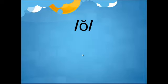The short O is going to make the AH sound, as in rob, toss, and chop.